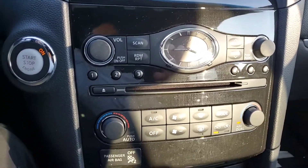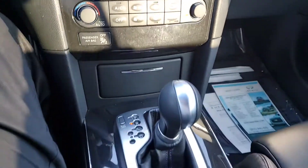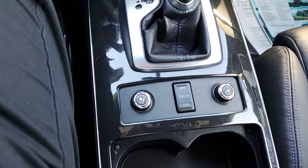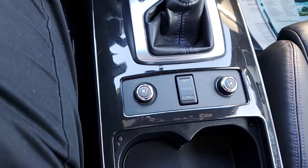Radio and climate control dash — dual climate control. And then down here we've got snow mode on and off, as well as heated and cooled front seats.